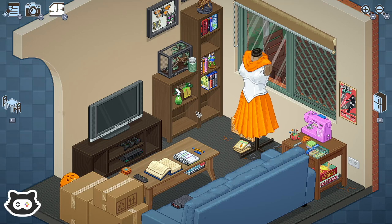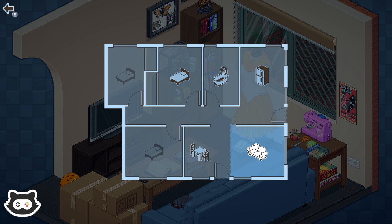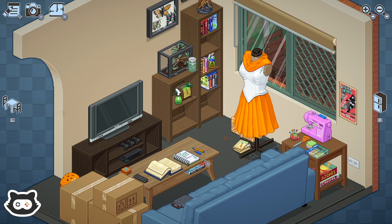Hey everyone, welcome back to another The Maury's Place Let's Play of Unpacking, probably the most satisfying game in existence. We had super fun in the previous episode — we moved from our first bedroom to our first apartment. It's now 2007 and we are in what looks like our new house. We can check out a floor plan as well. We've got a lounge, dining area, bedroom, bathroom, kitchen, and maybe some extra bedrooms at some point.